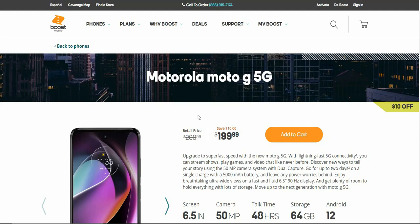Stoneworms tech channel here, and today I'm getting a look at the Moto G 5G for Boost Mobile. The Moto G 5G is a new phone for Boost Mobile. It is now available for $199.99, currently on sale $10 off. The full retail price of the Moto G 5G is $209.99, so if you guys are looking to get a budget 5G smartphone, the Moto G 5G is worth taking a look at.